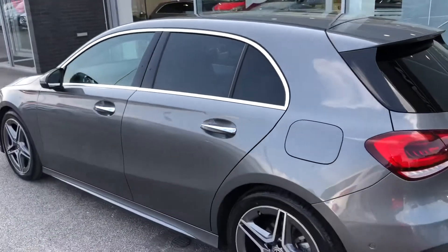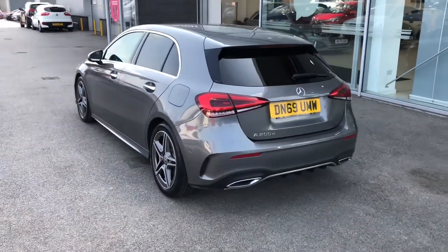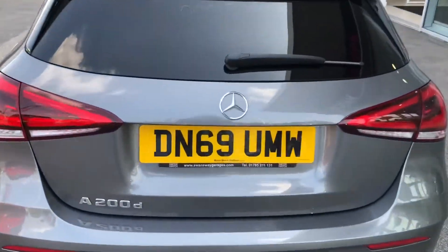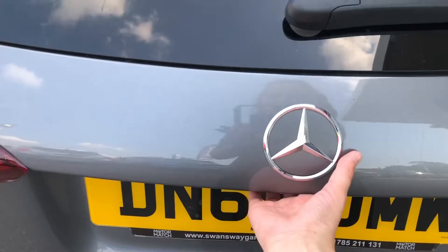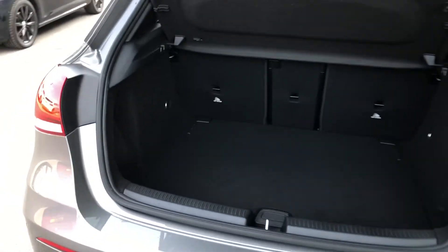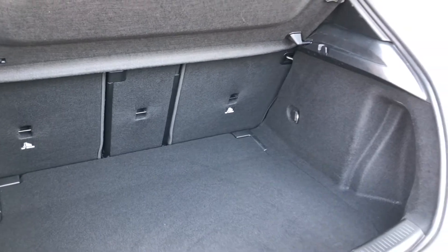Even though this car looks fantastic and really is stylish, it's also got some very practical features, and that can be seen in the boot. Going into the boot, there's loads of space available. This will be great when going on weekends away, as you can fit all of your friends' luggage easily in this car. You can also fit large items like golf clubs or prams when you fold the rear seats forward to create an extended boot.